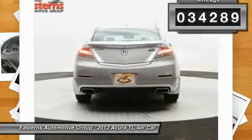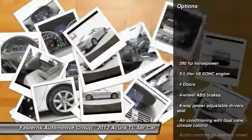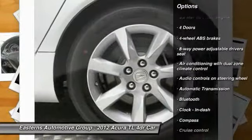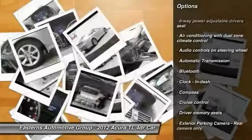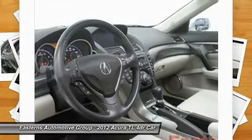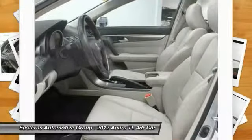Here are some of this vehicle's great options: navigation system, stability control, traction control, airbags, automatic transmission, front wheel drive, cruise control, Bluetooth, power windows, and heated driver's seat.